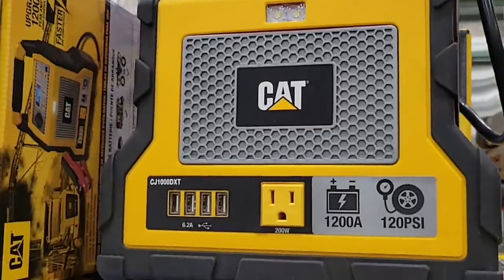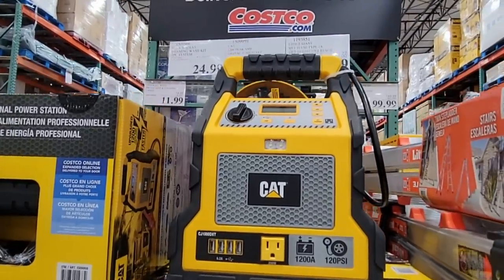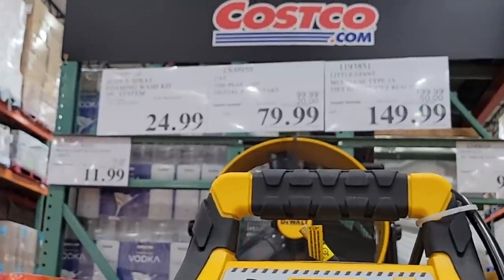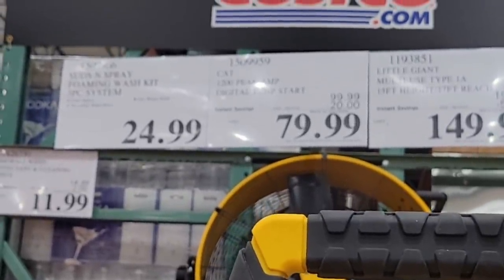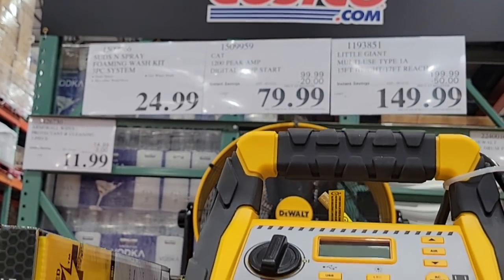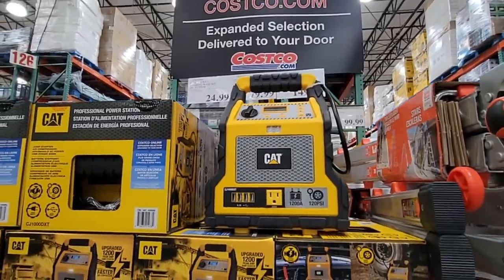Here you go — to charge up. We always talk about safety, and this is great especially if you're on the road a lot. For $79.99, this is a huge power box. You can charge up your phone if needed, but if you need to jump your car or maybe help out somebody else, this is a really nice device, especially for $80.